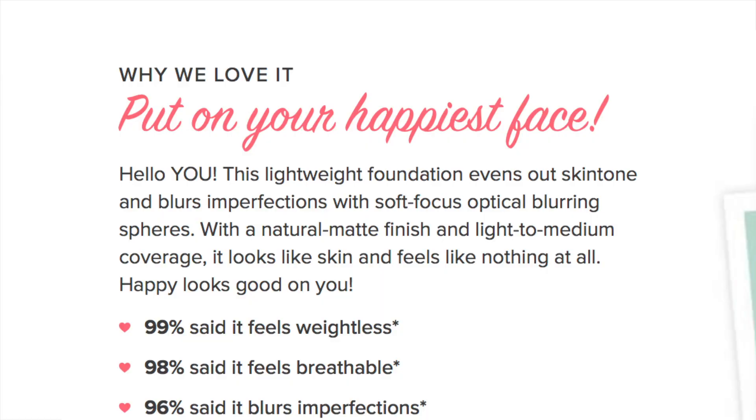The claims are that it's a lightweight foundation that evens out skin tone and blurs imperfections with soft-focus optical blurring spheres. It has a natural matte finish and light to medium coverage. I don't mind that — it's not something I'd use for filming, but definitely for an everyday makeup day. It also contains SPF 15, which is a very light SPF — you'd still wear a sunscreen underneath it.